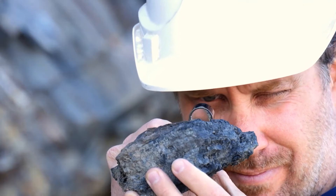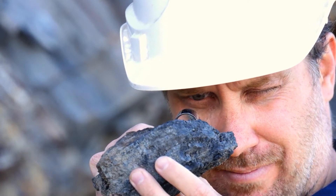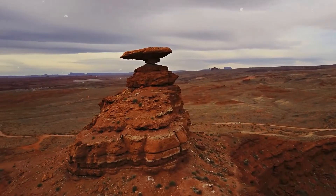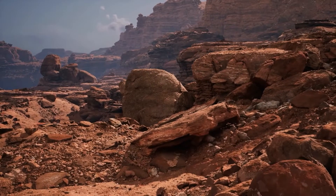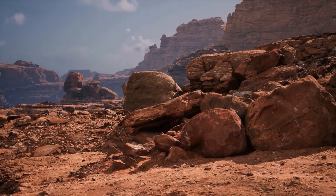At the time, Libby was working on the Manhattan Project, the US government's top secret project to develop the first atomic bomb. He was interested in finding a way to use the radioactive isotopes produced by nuclear reactions to study the natural world. Libby realized that carbon-14, a radioactive isotope of carbon, could be used to date organic materials.